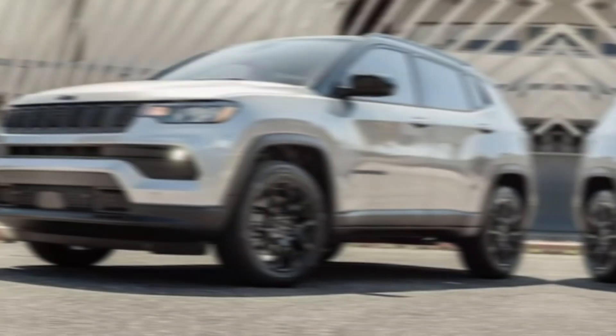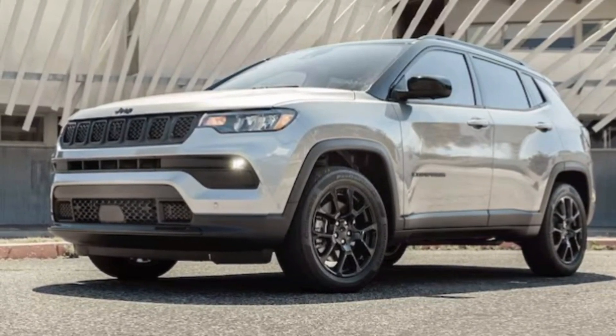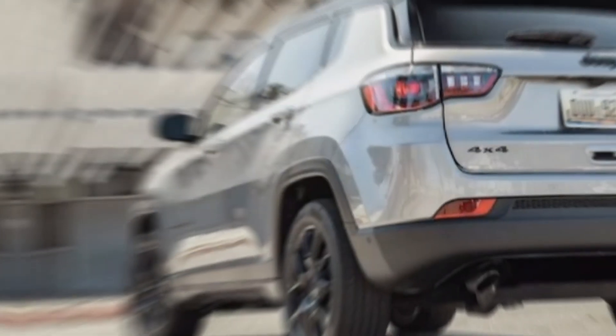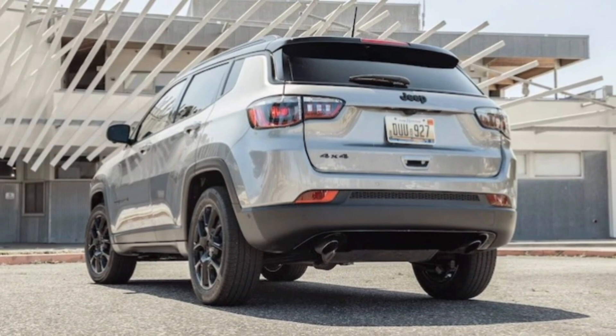So, is the 2024 Jeep Compass worth your hard-earned cash? Absolutely. It's a significant improvement in every way — it's stylish, comfortable, packed with tech, and, of course, ready for anything the world throws at you.